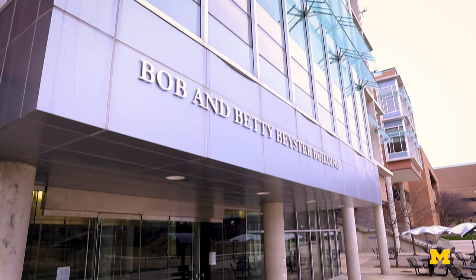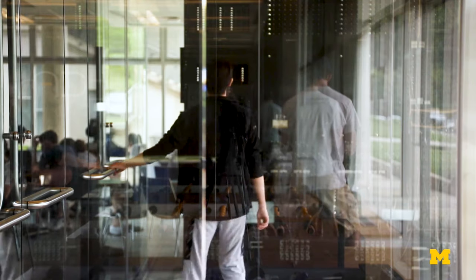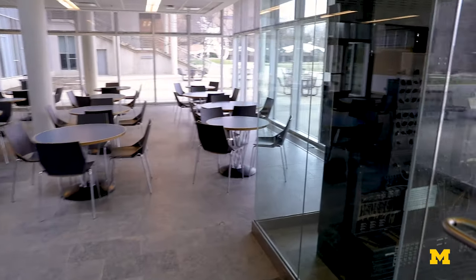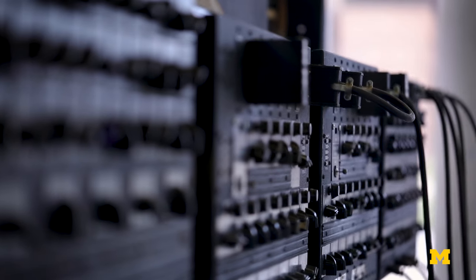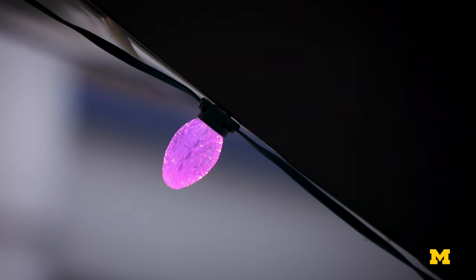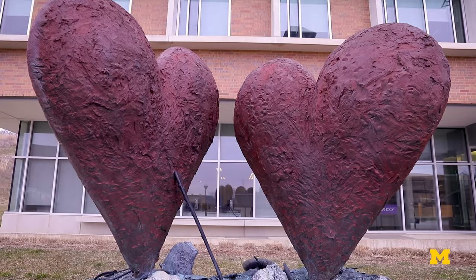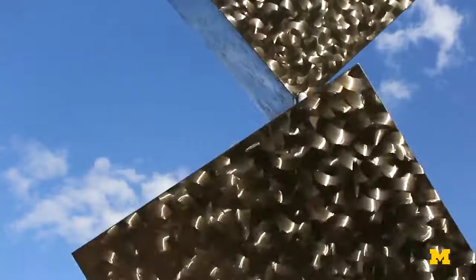We are now at the Bob and Betty Beister Building. Right now, our CS faculty and students in cybersecurity are working to make our election systems more secure. This building is an excellent example of demonstrating the progression of engineering. At our entrance, we have a very small piece of the ENIAC, one of the first digital computers ever built. On the other side, we have a completely programmable staircase that our students can explore and hack into. You can see art sculptures all over North Campus, and we love to showcase our students' creativity in projects.